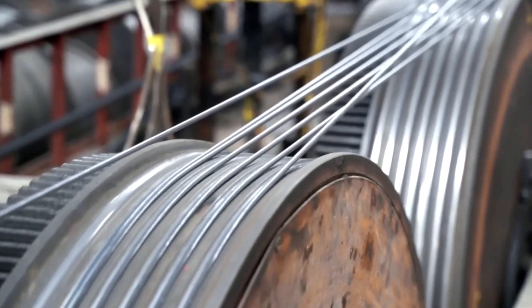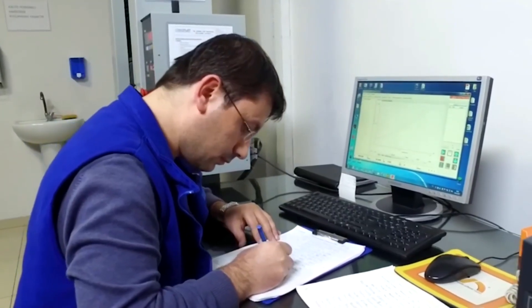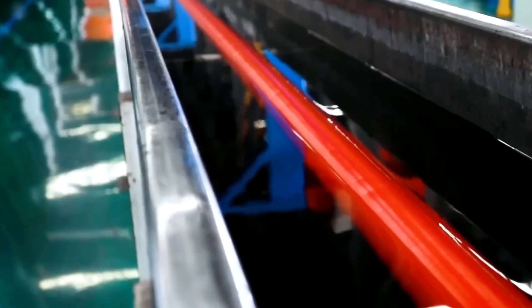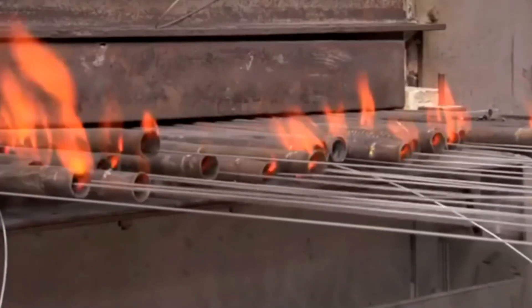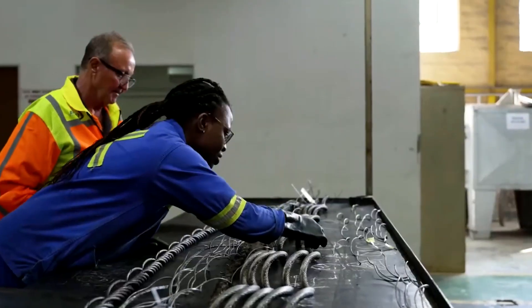But the finished cable is not yet ready for the field. It requires one final application — a protective coating of specialized lubricant. This final layer is applied either by drawing the cable through an immersion bath or by blasting it with high-pressure sprayers, depending on its structure and intended use.